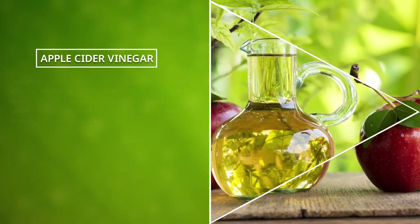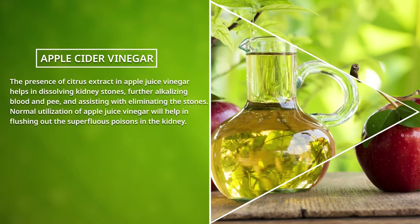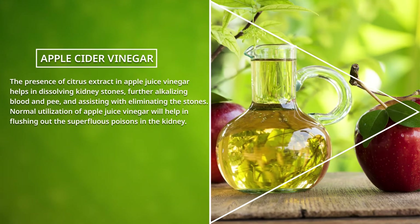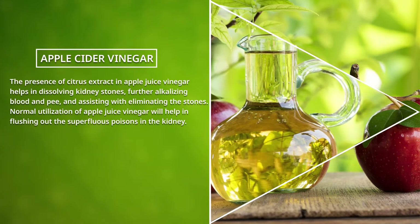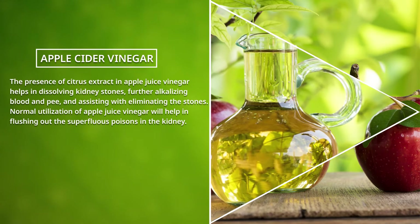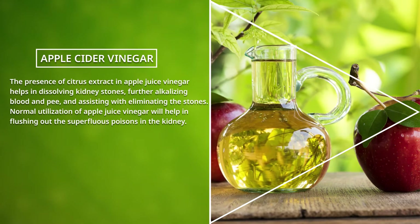Apple Cider Vinegar: The presence of citric acid in apple cider vinegar helps in dissolving kidney stones, further alkalizing blood and urine, and assisting with eliminating the stones. Regular consumption of apple cider vinegar will help in flushing out unnecessary toxins in the kidney.